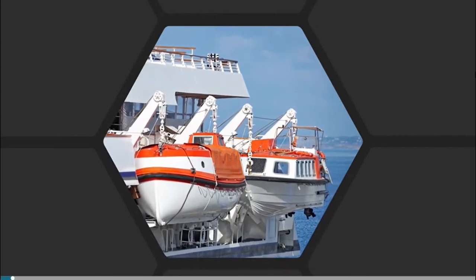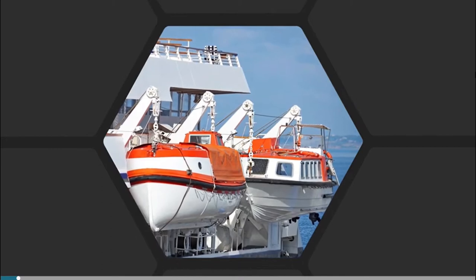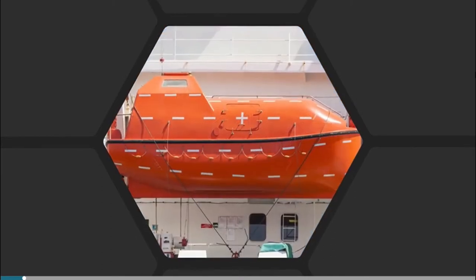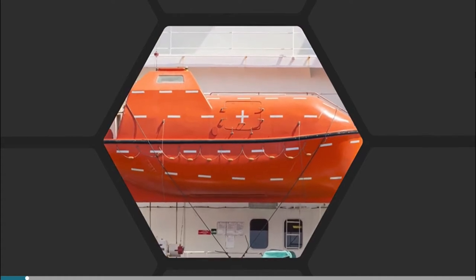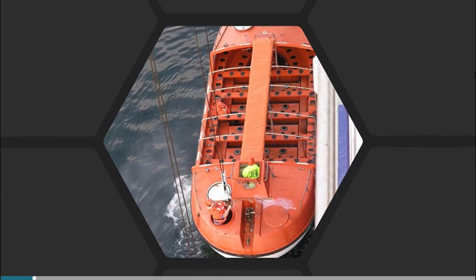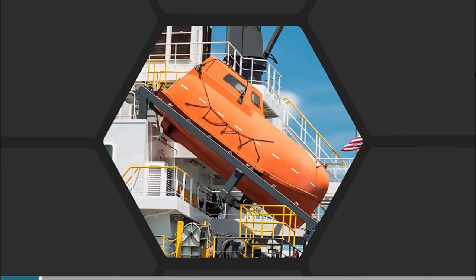Traditionally, ships carry pairs of lifeboats that are launched over the sides by davits. There are three types you might see: totally enclosed lifeboats, which are carried on many cargo ships, and partially enclosed lifeboats, which are carried on passenger ships and on many newer cargo ships.